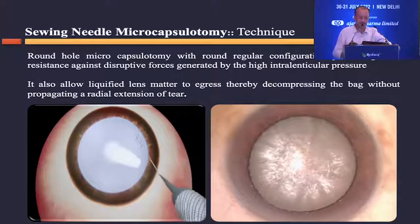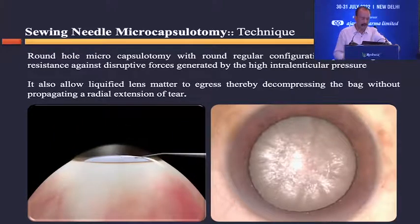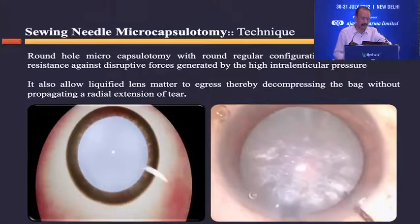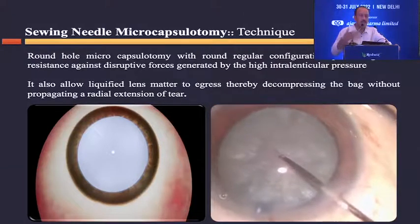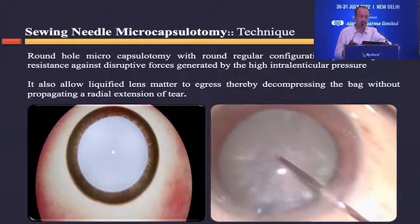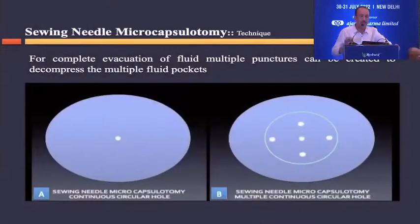This hole is regular and concentric, giving it greater resistance against intralenticular forces and the eruption of fluid coming out. The moment you make the hole, fluid starts coming out of the capsular bag, decompressing it. Once decompressed, you can start the capsulorhexis easily. You can make one puncture or multiple, depending on whether there are multiple fluid pockets, but all punctures should be within the five millimeter zone to avoid difficulty with the capsulorhexis.